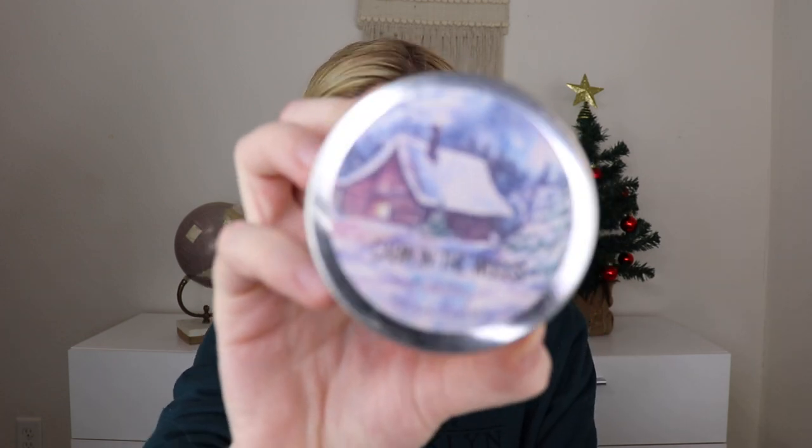Just so you know, if you want to get both subscriptions, there will sometimes be repeat items. In the tubless box there's also the Cabin in the Woods Twist Candle by Valley Candles — same scent, also comes with the set of matches. If you wanted to get both, you might get a repeat product, but the products are genuinely so good that it's okay to have more than one. There's also a body lotion mini — this one in cozy vanilla.